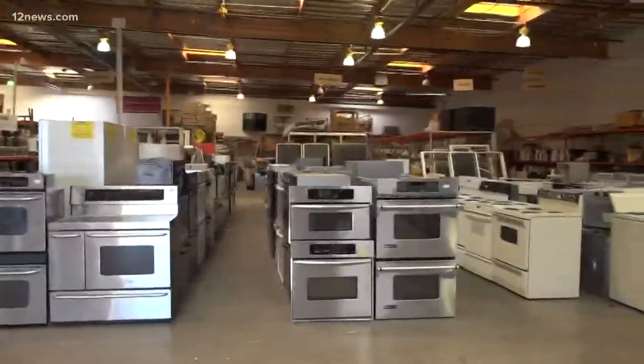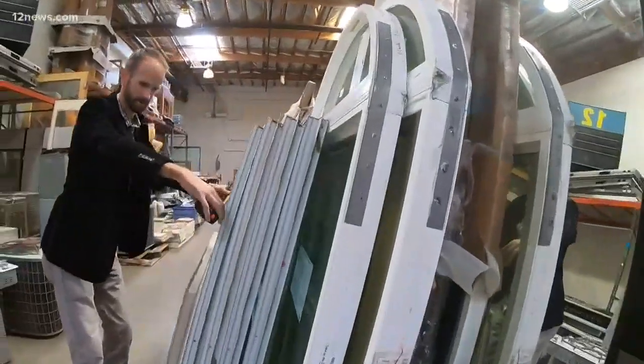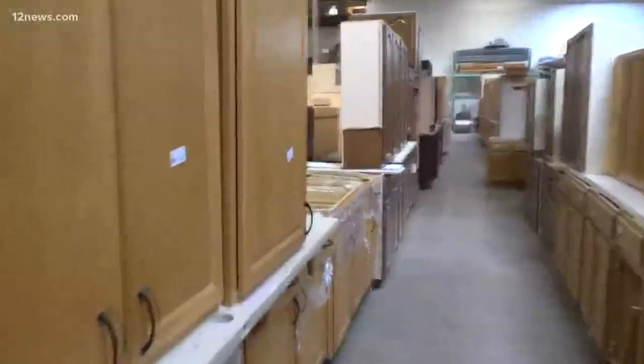All sorts of things that come out of homes that are being remodeled can be reused by somebody else — someone like Waters, who loves combing through the 40,000 square feet of space. We've been able to get a lot of the different components that normally would cost thousands of dollars for pennies on the dollar.